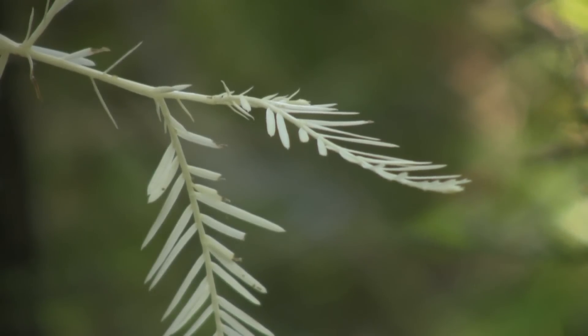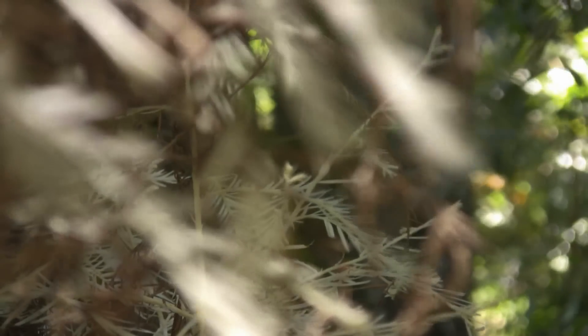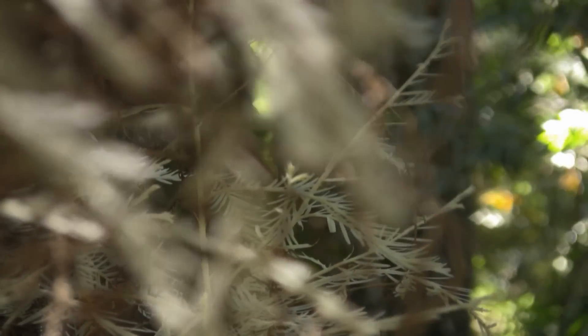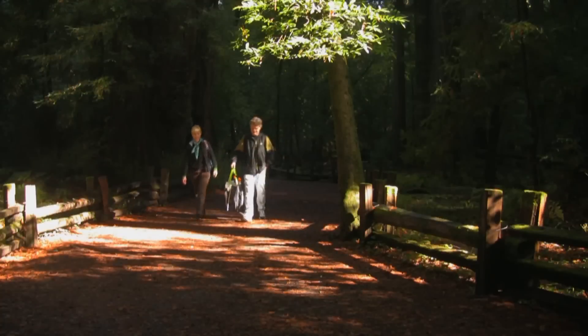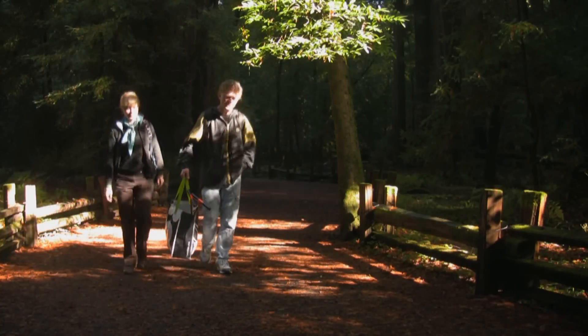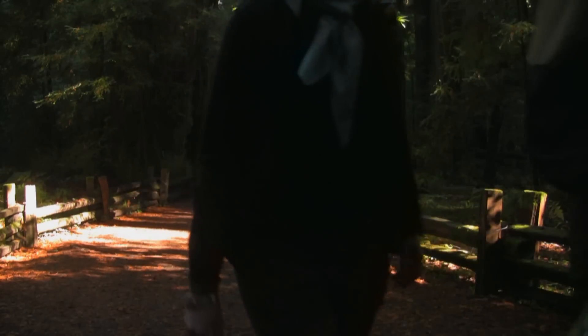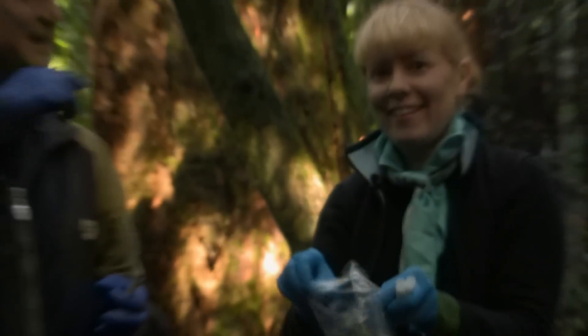I contacted the chair of the Department of Genetics at Stanford, and he said someone in my lab, Ghia, has been wanting to work on redwoods for a while. So this ended up being a perfect way to get into the problem of what redwood DNA is like, because now we have a specific question we can answer: why are these redwoods albinos?